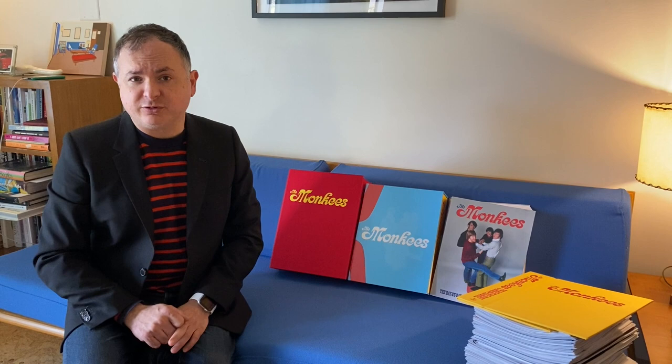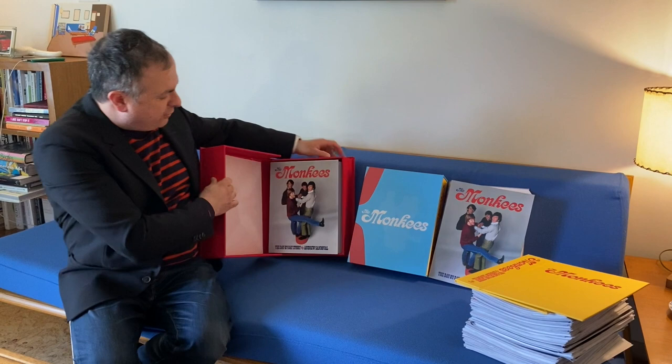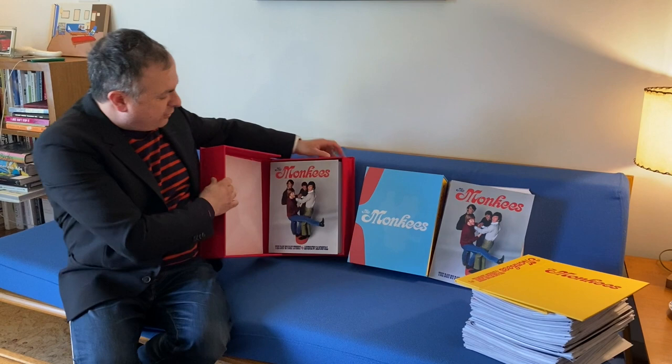There are three different versions of the book. We've got the Super Deluxe Edition, which comes in this red cloth-covered case that has yellow foil stamping across the front. Inside, you get a wonderful hardback book that's really beautiful, and we're going to take a look inside the book in this video too.